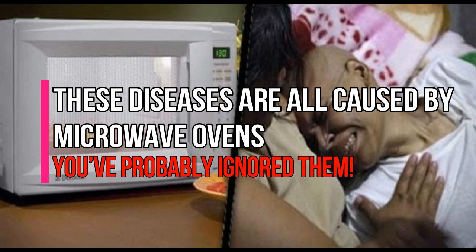These diseases are all caused by microwave ovens, and you've probably ignored them.